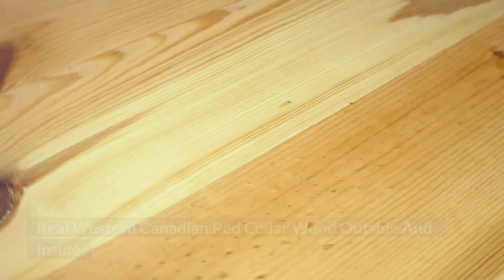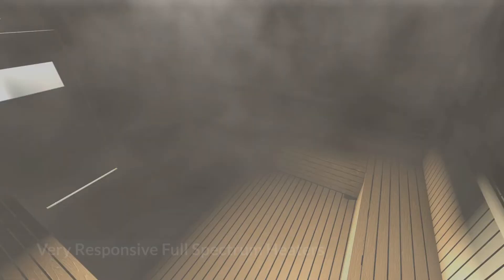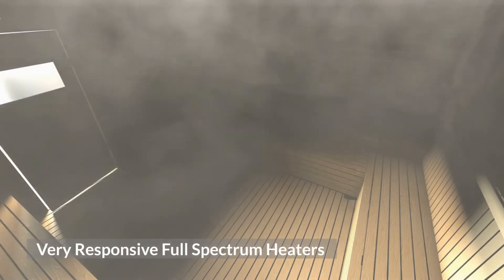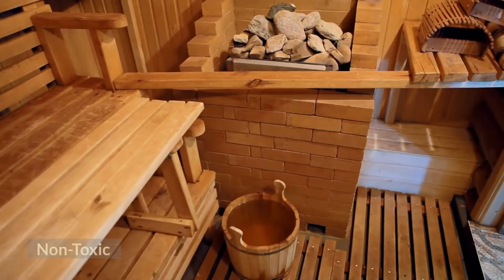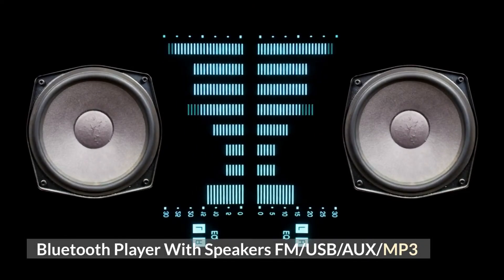Insulation. Real Western Canadian red cedar wood outside and inside. Very responsive full-spectrum heaters. Low-infrared, eco-certified, non-toxic. Bluetooth player with speakers — FM, USB, and MP3.